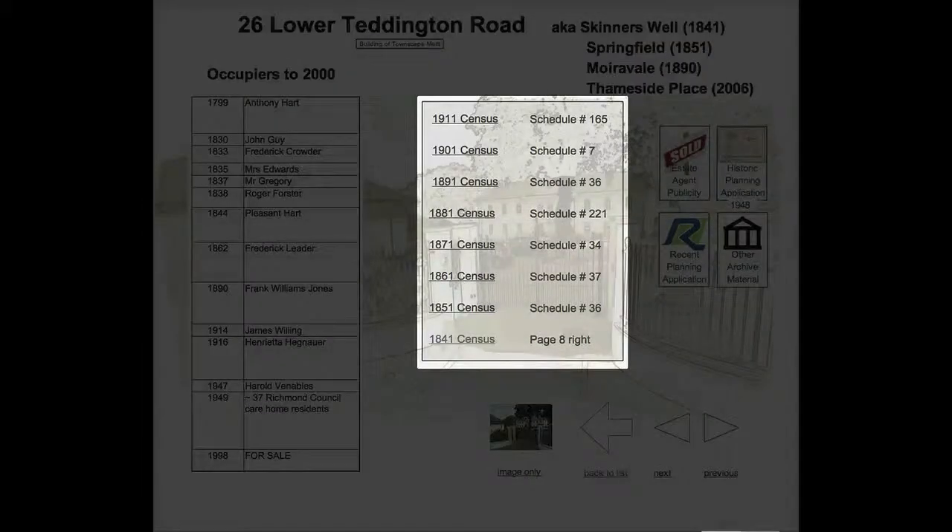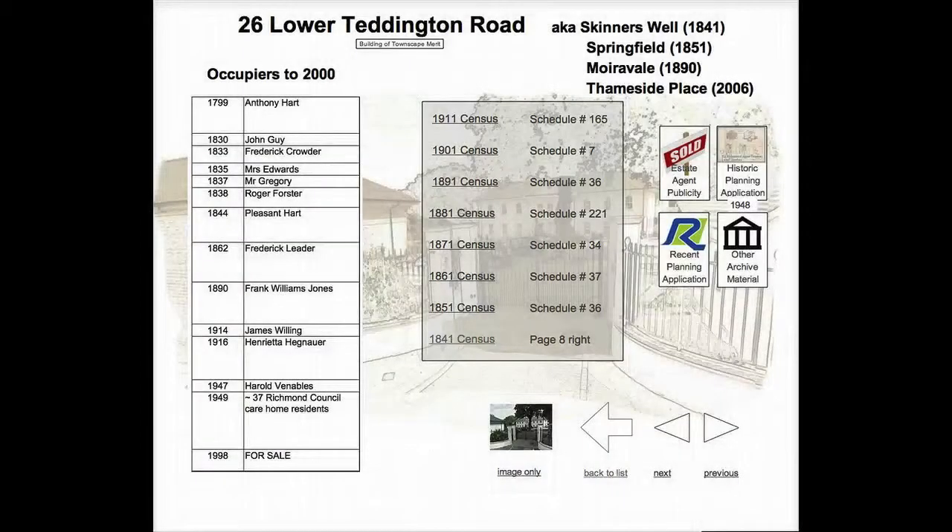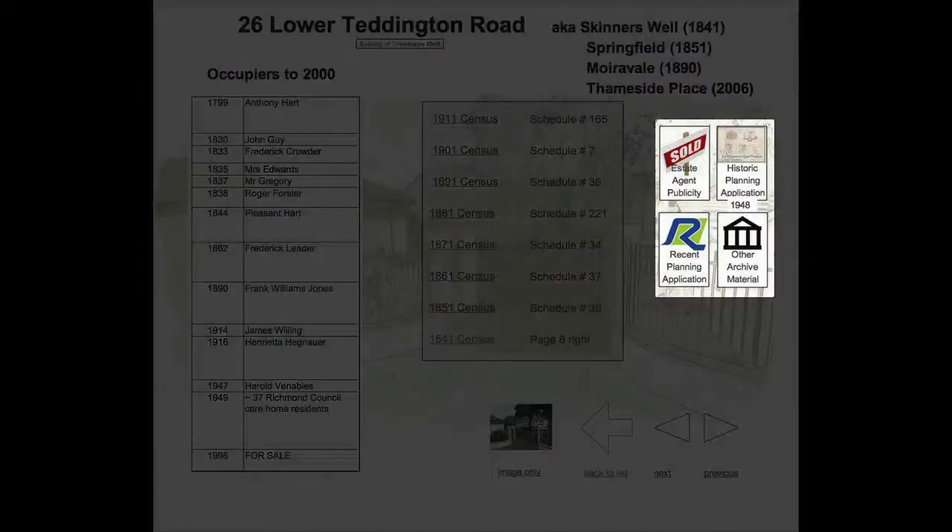In the centre of the screen is a panel containing links to the census returns for this property. Since the last available census for which information is available was in 1911, this panel is of course not present for properties built since then. Finally, the right part of the screen may contain one or more buttons linking to other information for this property — for example, estate agents slideshows or historic and recent planning applications related to the property.